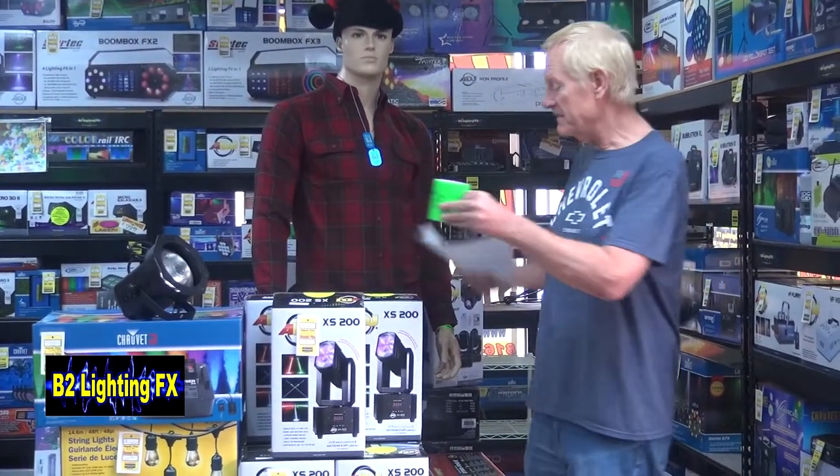Hey, I'm Michael B2LightingFX, and this is the top 10 for December. But first let me get rid of the coffee.